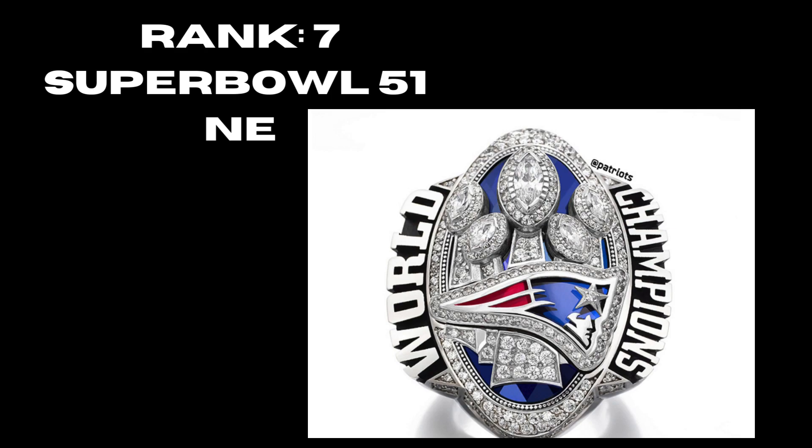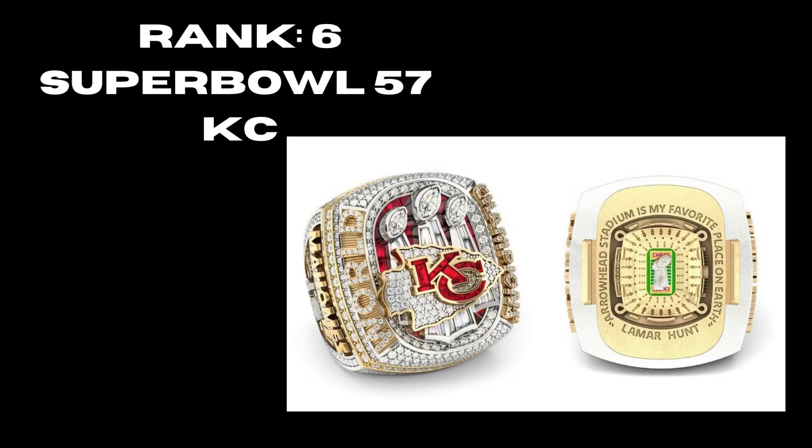At rank 7, the Patriots' fifth Super Bowl, Super Bowl 51 — they went back to their original style but found a way to incorporate a bigger logo, making it a much better and more solid ring from side to side. At rank 6, the newest of the rings, the Super Bowl 57 Kansas City Chiefs ring — it shows the three rings, the top also pops off so you can see the field. A really cool factor in newer rings, and it works really well on this one.